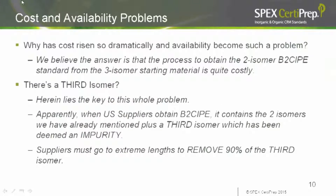Let's talk more about the cost and availability problems. When the price went from $300 a gram four or five years ago to $500, then $1,000, and now its current $3,000 a gram price, I started asking why. I contacted domestic and foreign suppliers, and we believe the answer is that the process to obtain the BIS-2 chloroisopropyl ether standard from the starting material is quite costly. This introduced a new term: there is a third isomer, and that's the root of the problem.